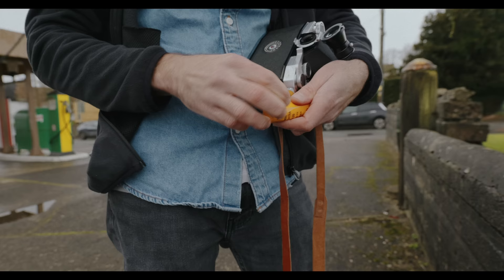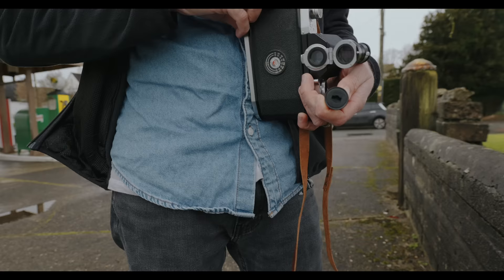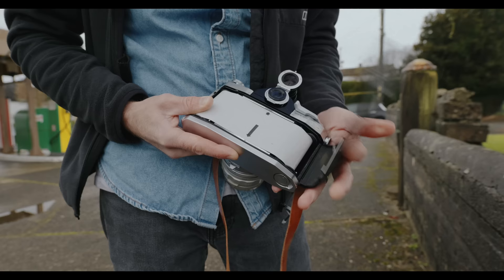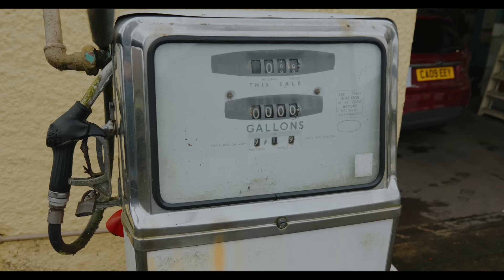I think I'm going to start with some Portra 400. I really want to shoot some gold this trip and focus on that, but it's pretty dark out today.